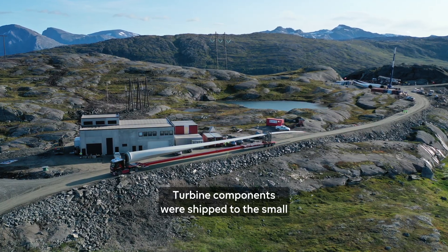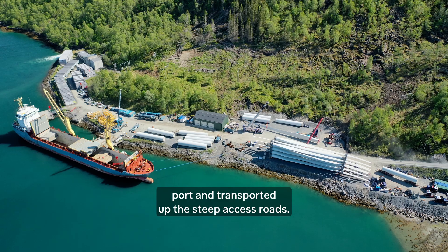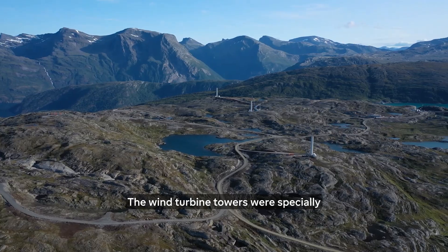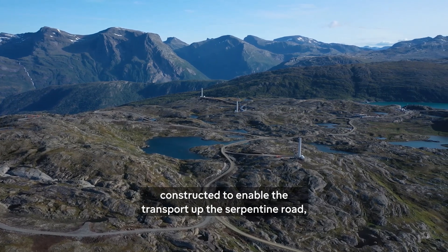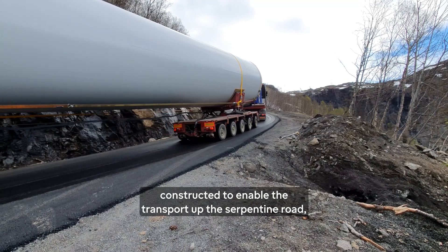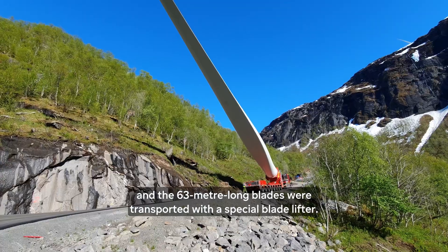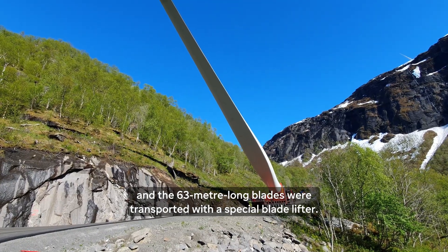Turbine components were shipped to the small port and transported up the steep access roads. The wind turbine towers were specially constructed to enable the transport up the serpentine road, and the 63-metre-long blades were transported with a special blade lifter.